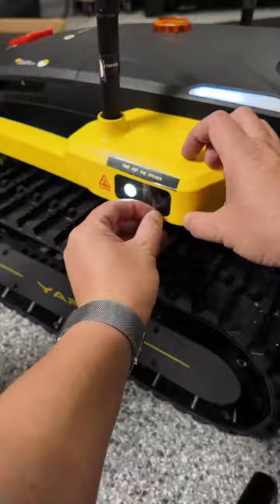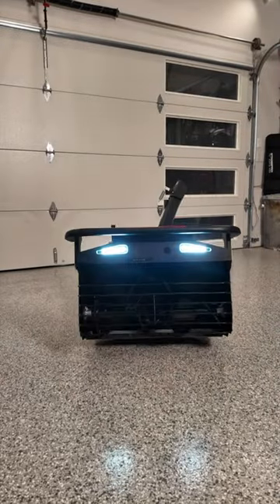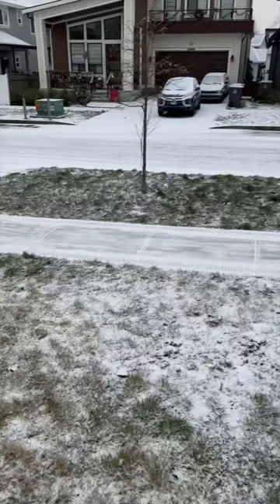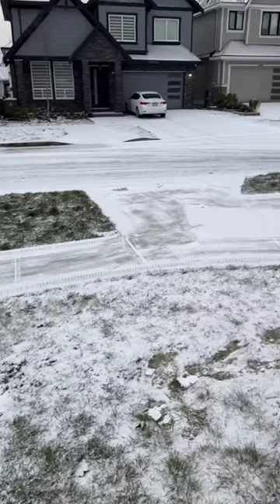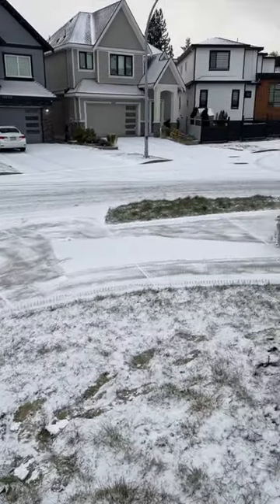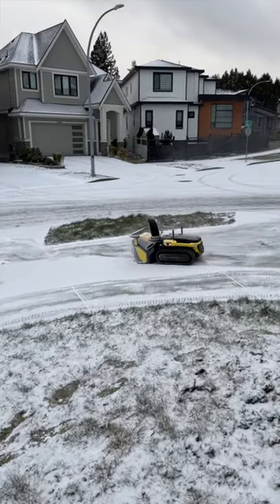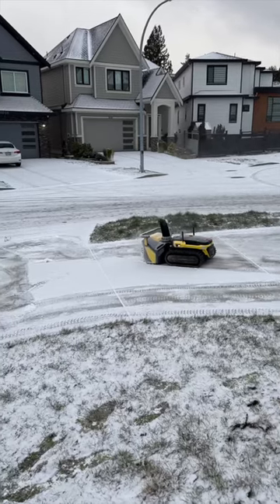Here's our very first test of Yarbo, which is the world's first autonomous robot snowblower. You can see Yarbo working — it's already done this part of the sidewalk. This is just a light dusting, as I really want to test more of the mapping ability before we get some real major snow.